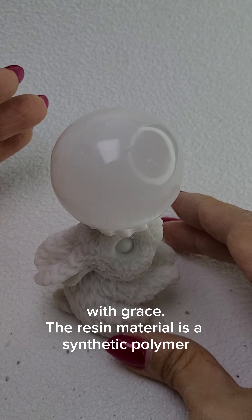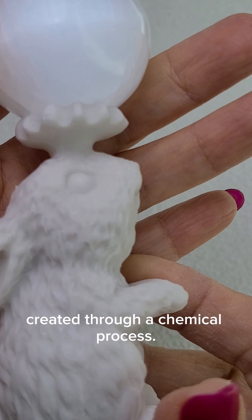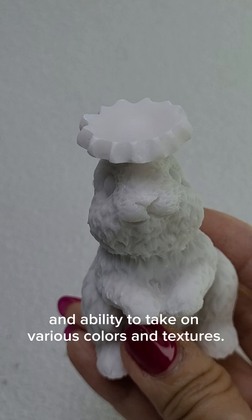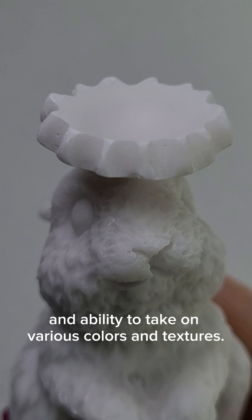The resin material is a synthetic polymer created through a chemical process. Resins are known for their durability, ease of molding, and ability to take on various colors and textures.